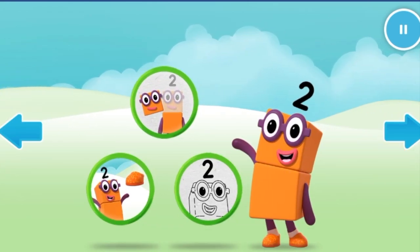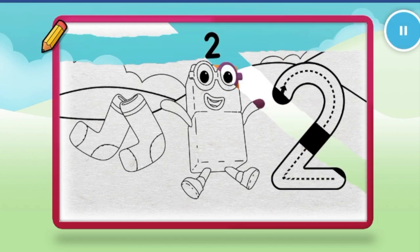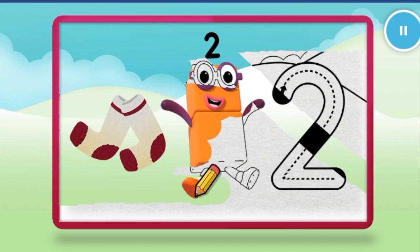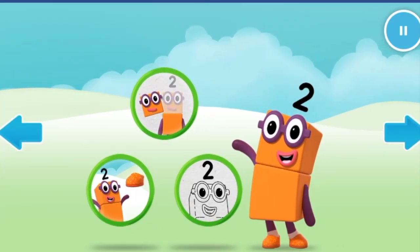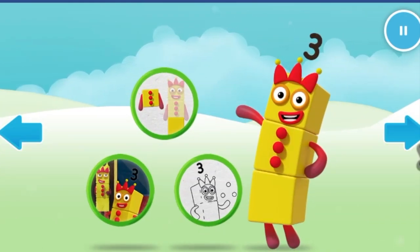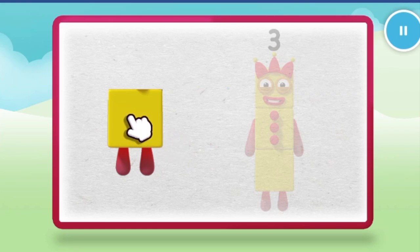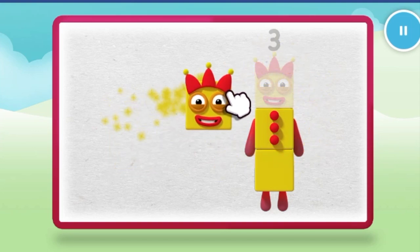Welcome to Numberland. Let's make and play with the number blocks. Color. Let's make number block three. One. Two. Three.